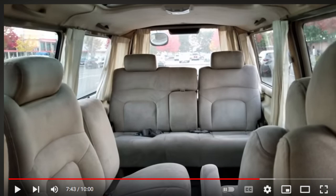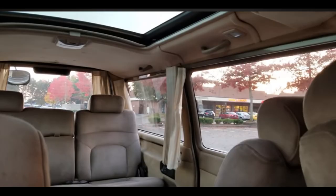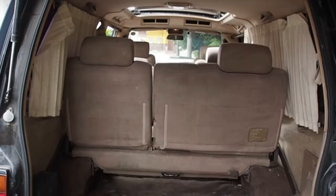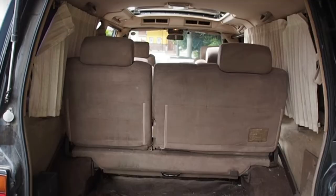They had swivel seats in the back — that's limousine AF. And then you've got curtains on a remote, a cooling and heating system, the sunroof, and audio all on a remote. I could see a modern version of this just being integrated with an app. It's also got a huge trunk space on top of all the seating area.